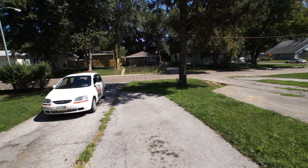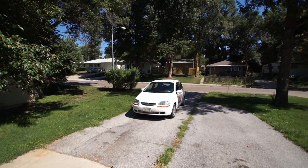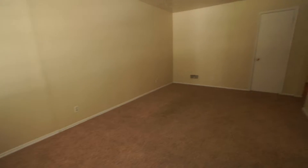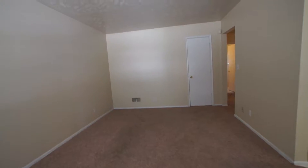Hello and welcome to another video tour brought to you by Certified Property Management. Today we're at 1310 North 66th Street. This is a three-bedroom ranch-style duplex. It has a full basement that is not finished.